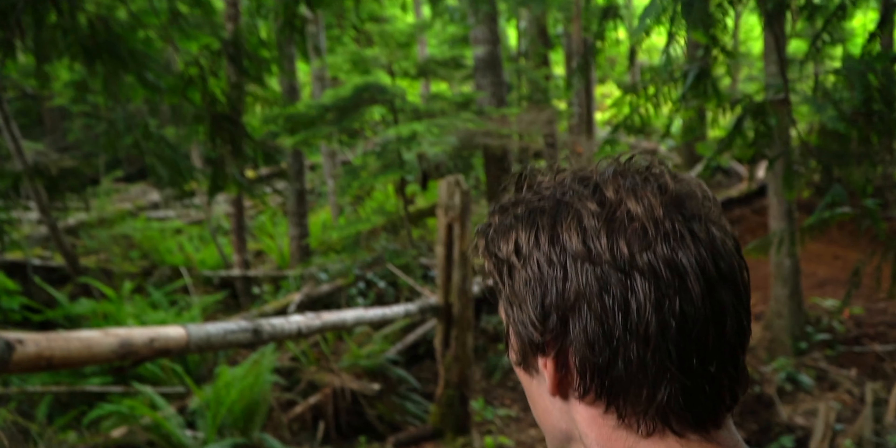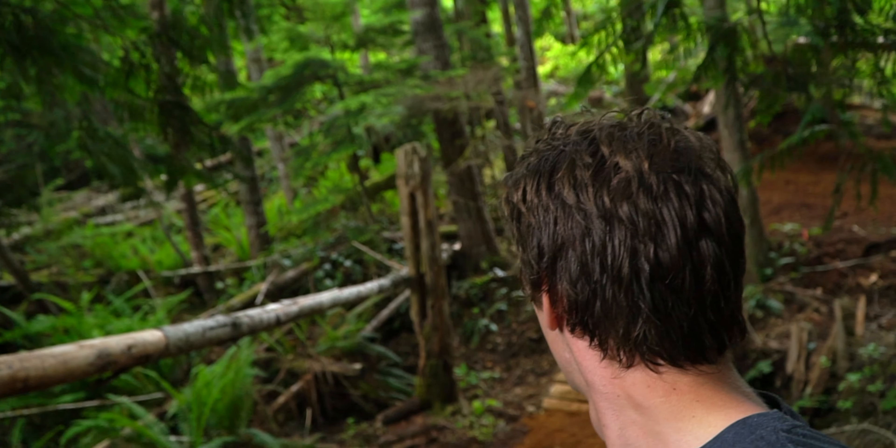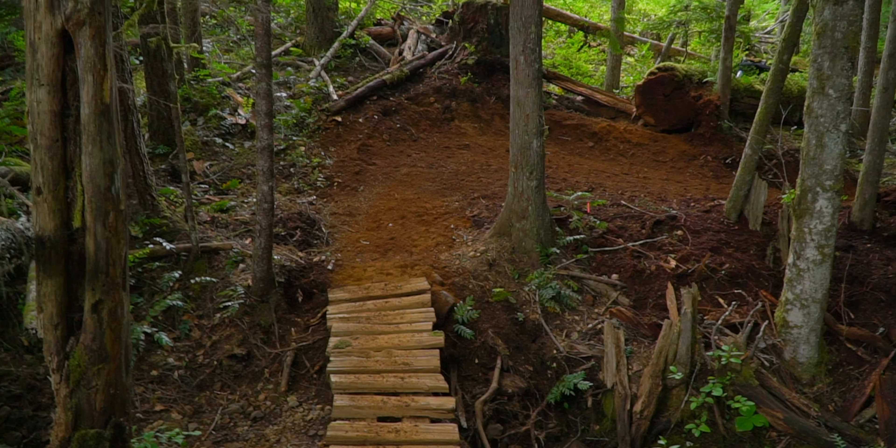So this is where these guys are working today. It's a run called Bear Buns, and it's out here in Cumberland. I'm going to give you a walkthrough of kind of what they did on the trail and why they did it.